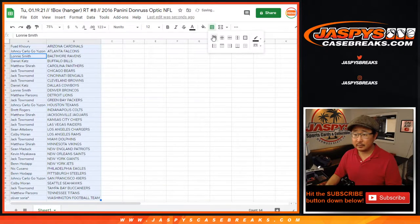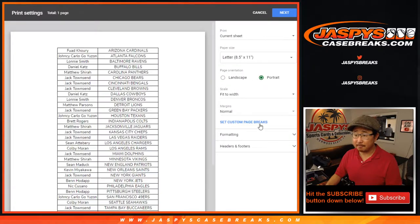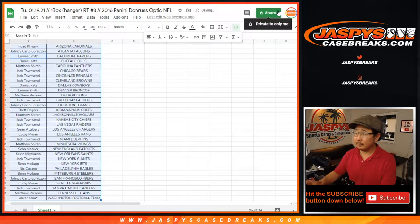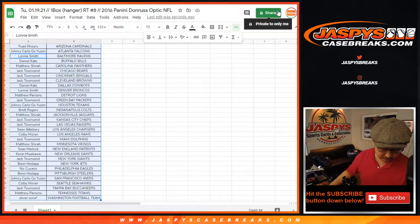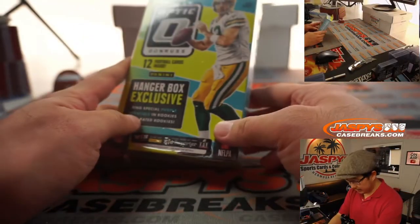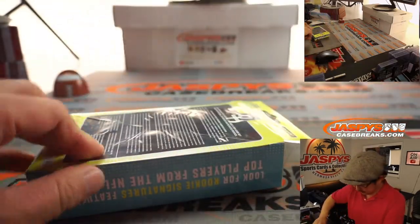Sort by column B. Let's print and let's rip. There it is — 2016 edition right here, Aaron Rodgers on the front.